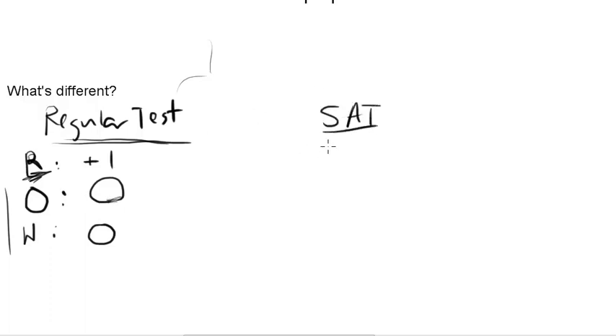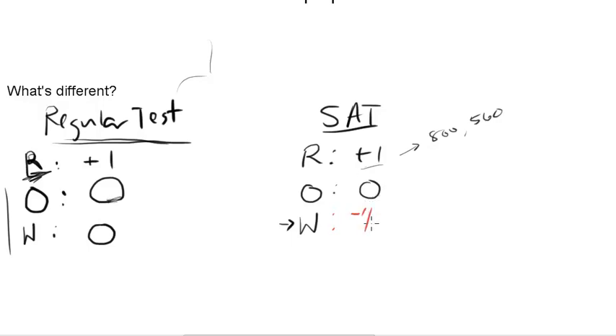On the SAT, if you get it right, you do get plus one raw point — that is the same as always. Those raw points tell you whether you get 800, 560, or whatever. If you omit it, you get zero. Now the key difference comes in here: if you get it wrong — if you put an answer down and it's not the right answer — not only do you get no credit, but you actually get an extra minus one quarter, or minus 0.25 raw points.